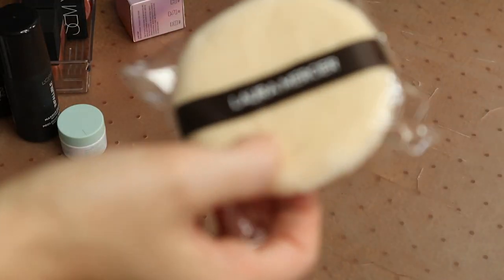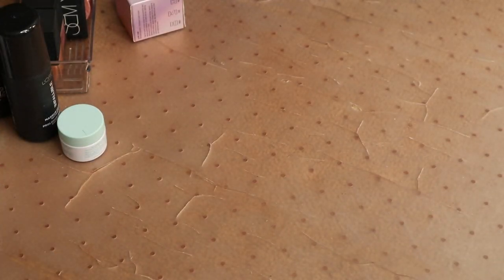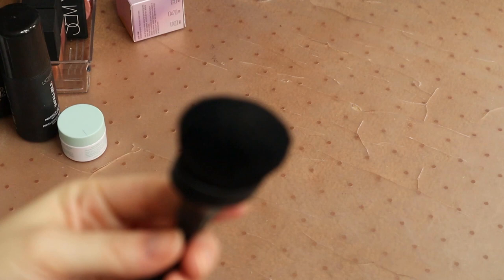I've got this Laura Mercier poof that came with one of the translucent setting powders — I'm not going to use it and it's brand new, so somebody else might like to have it. I'll give that away. My less used makeup brushes — I might get rid of some stuff in here. I've got this gigantic buffing brush from BoxyCharm. It's just a larger version of the other one I have. I don't use it quite as much because it is so large, but it's really good for covering a large area very quickly.